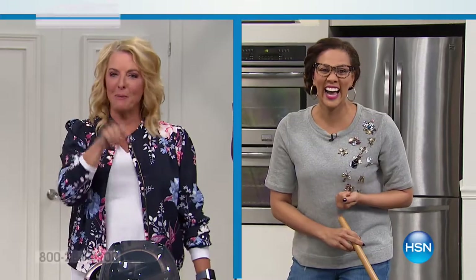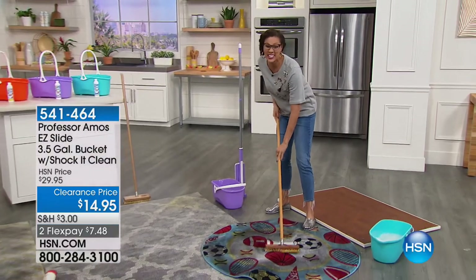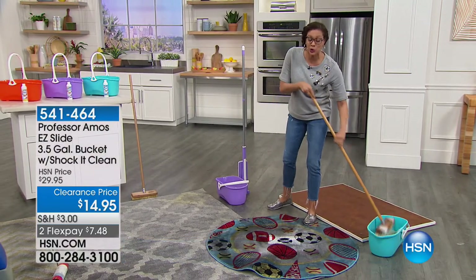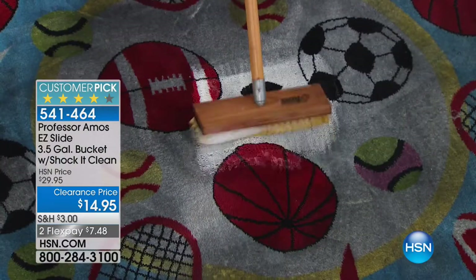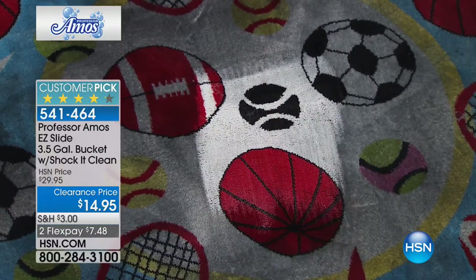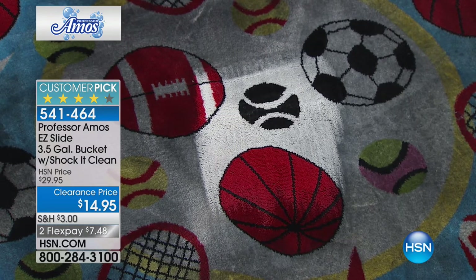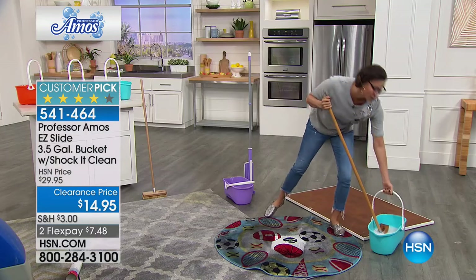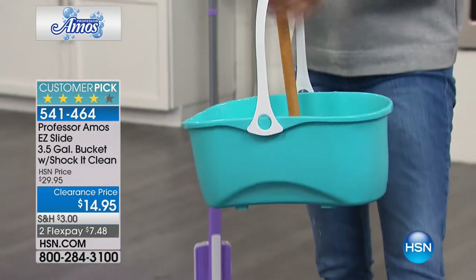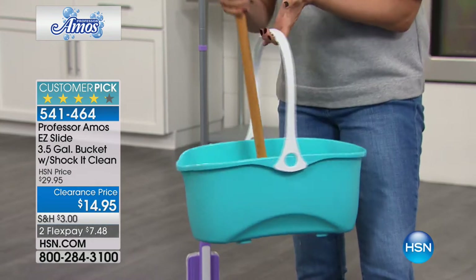Coming up: Professor Amos and Angie with his wonderful products. This is absolutely amazing — when it comes to the Professor, everything is outstanding and concentrated. We just launched it last spring: a brush and an eight-ounce Shock-It-Clean. Wait until you see not only the beauty and joy of the number one cleaning brand here on HSN — you're getting a wonderful eight-ounce bottle and this fabulous bucket.